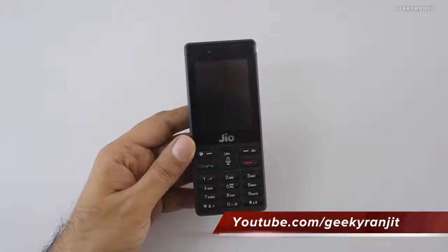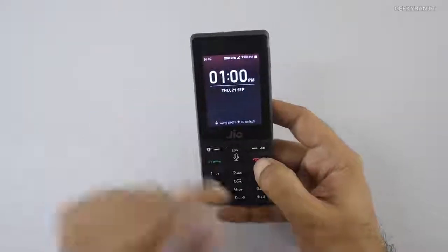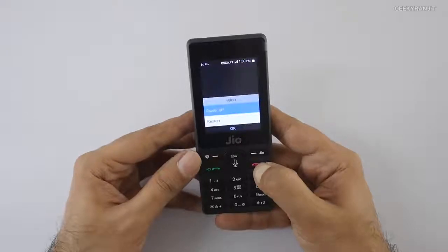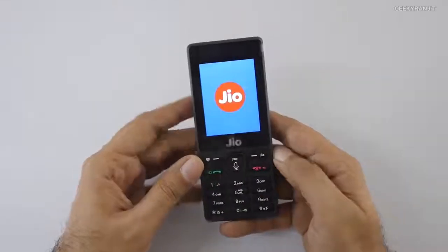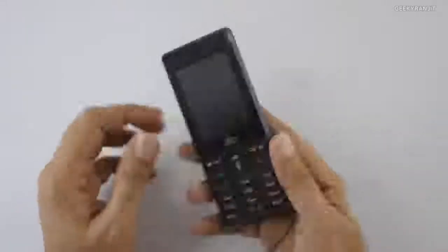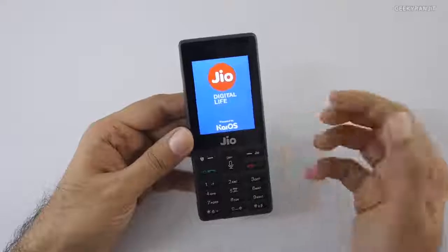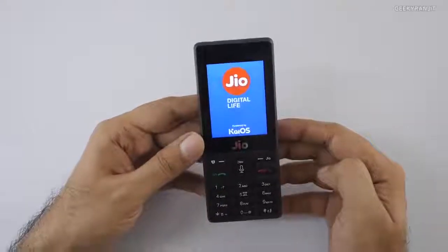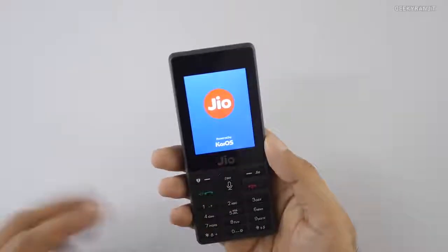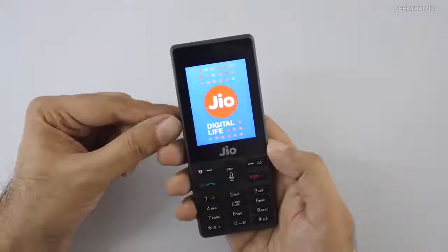Now let's have a closer look at the phone itself. I'll power it off by pressing the red button, then unlock it and press the power button. That's the power-off mode and it'll power off in a couple of seconds. To power it on, press and hold this button for a couple of seconds — it gives haptic feedback and shows 'Jio Live, powered by KaiOS.' It takes about a minute to boot up.